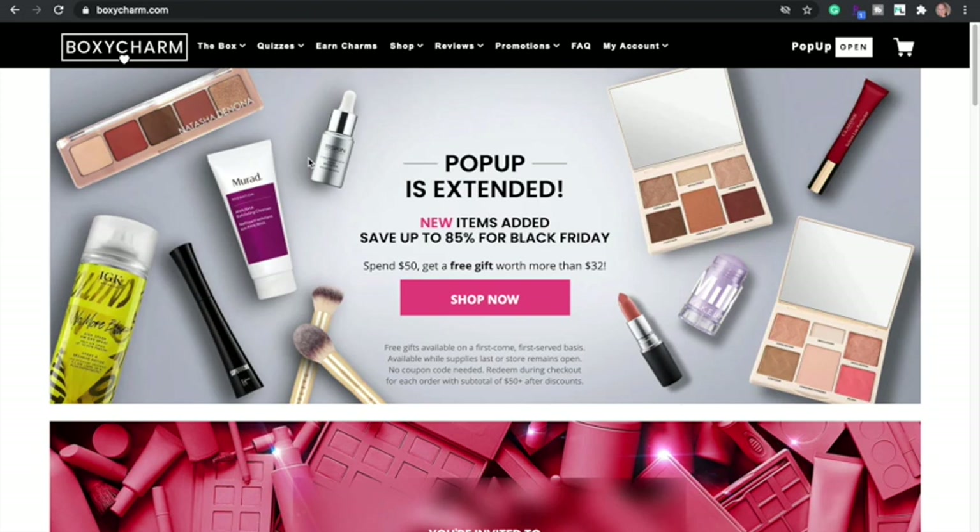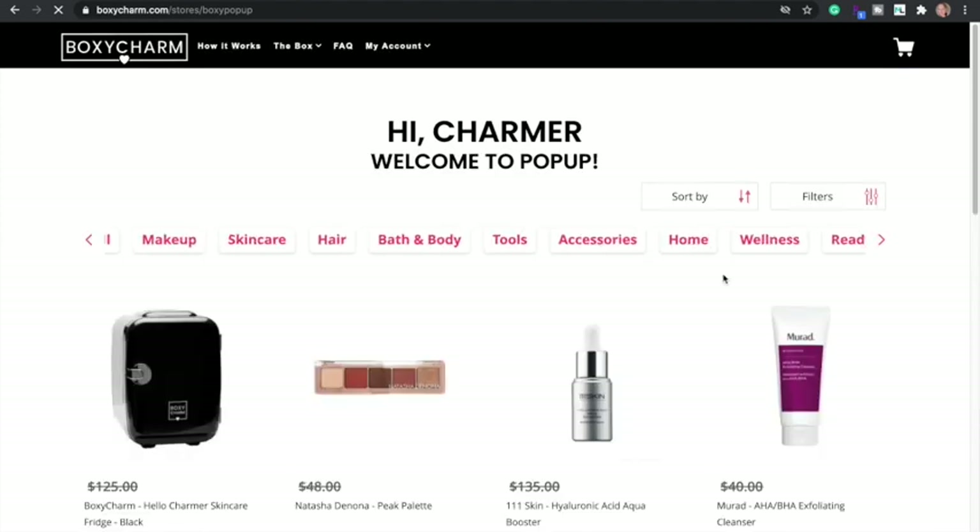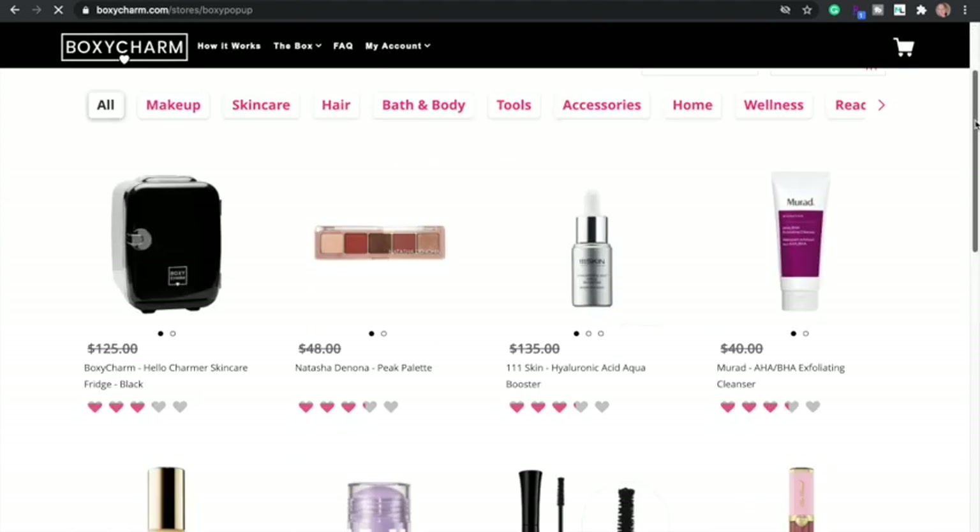I went to look at BoxyCharm lately and their pop-up is still going on. I feel like I ordered pop-up so long ago — I ordered it on November 9th. They say they added new items too. I like this palette a lot — I still have it but a lot of it is almost panned. I was looking and started to add things to my cart and had to stop myself. The Thrive Cosmetics item is great, I think it's on sale for really cheap like $12 or something.